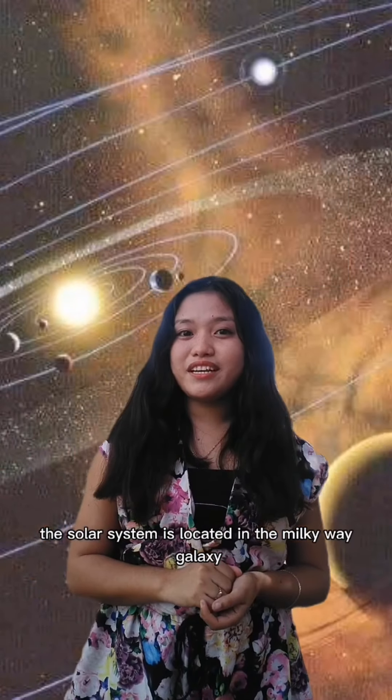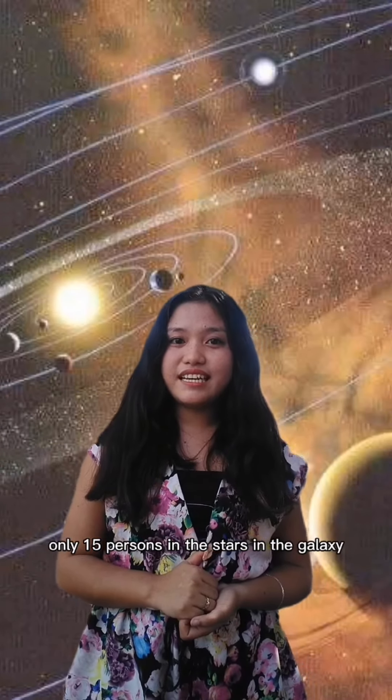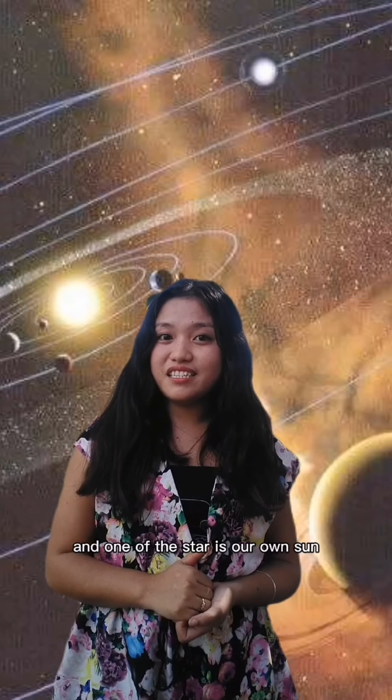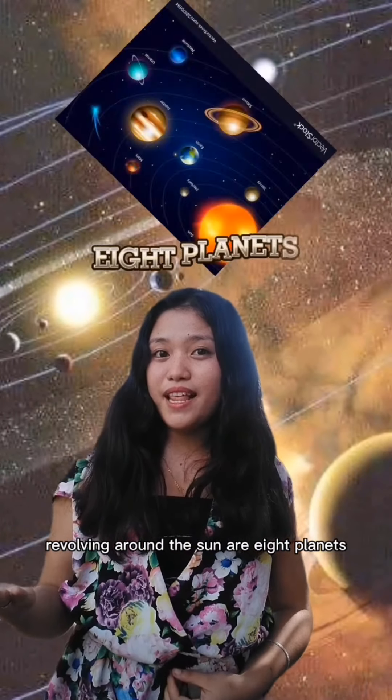The solar system is located in the Milky Way galaxy, formed about 4.5 billion years ago. Only 15% of the stars in the galaxy host a planetary system, and one of those stars is our own sun. Revolving around the sun are eight planets.